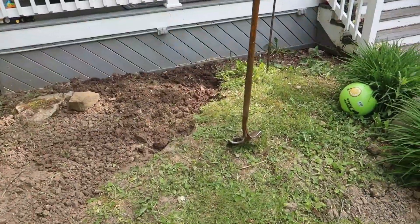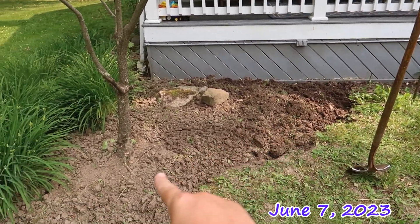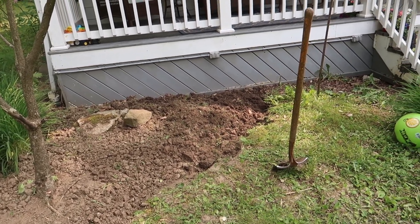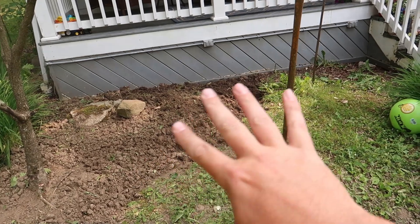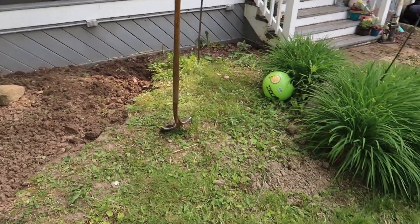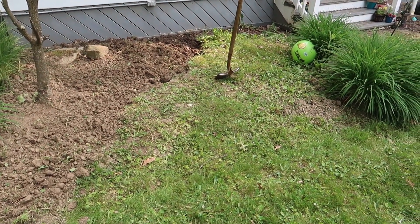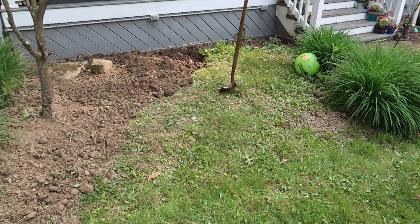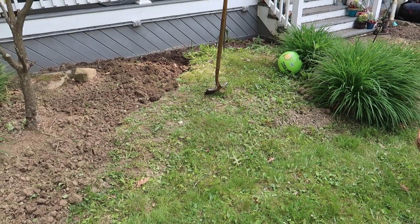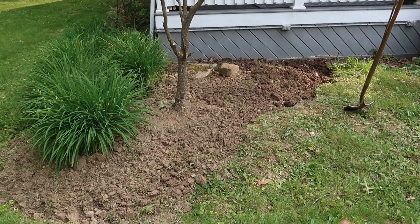Hello guys, welcome back to the front yard project. I made it home from work and I already started digging up the front flower bed. I've only been working about 25 to 30 minutes. I want to get as much done as I can tonight. Once I get Lincoln, my progress will slow down tremendously because I've got to watch him and work on this at the same time. We are making progress though — it's looking better already, kind of like a flower bed, sort of.